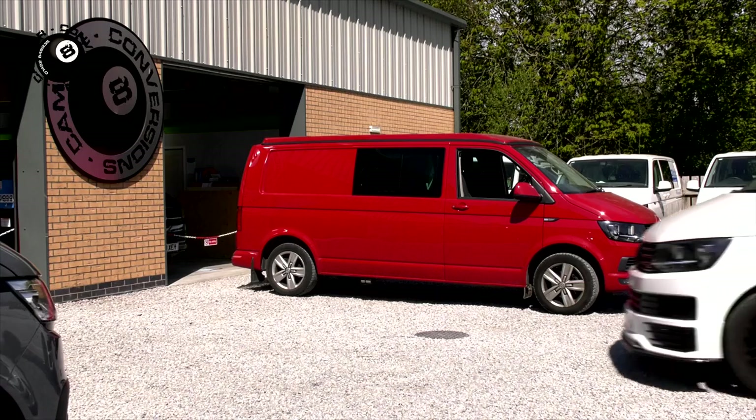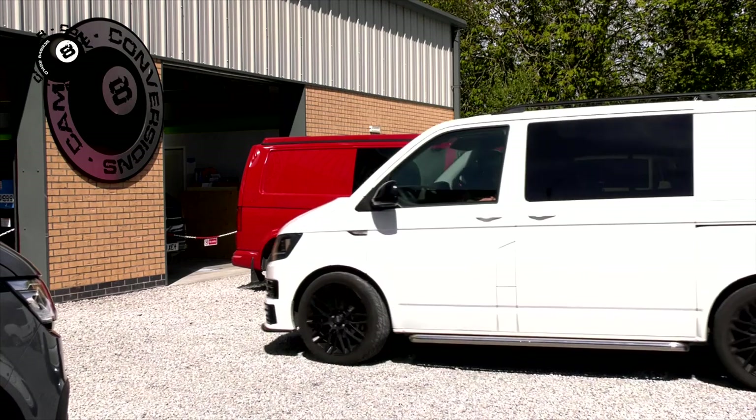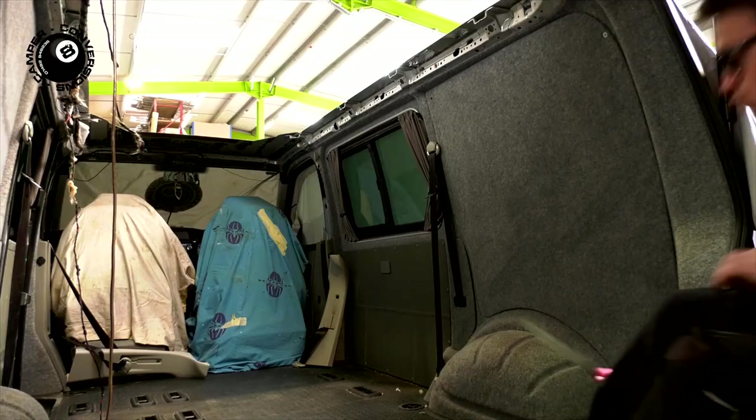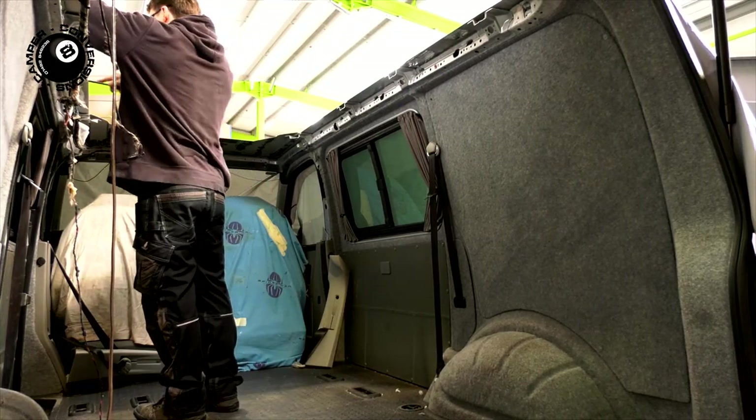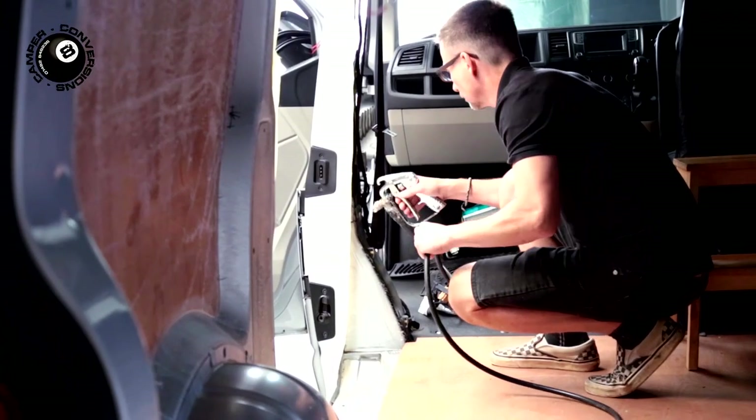We'll guide you through the whole conversion process. If you don't already have a van to convert, we'll help you find one. Remember, the right used VW makes a great camper, as well as a brand new one.